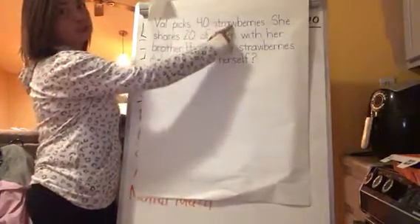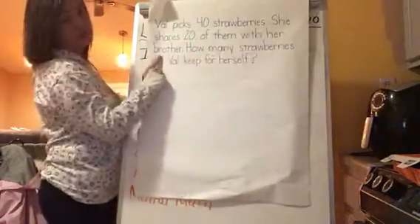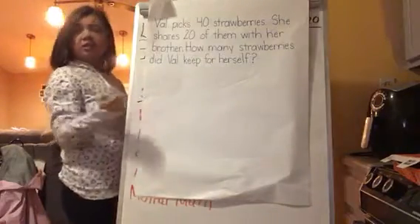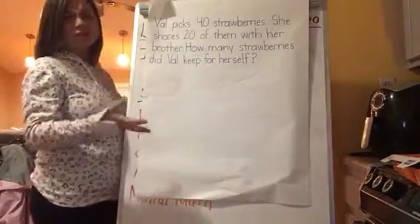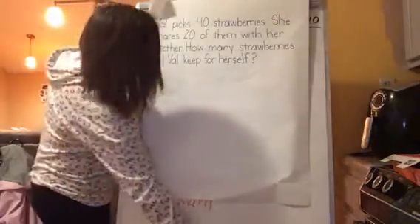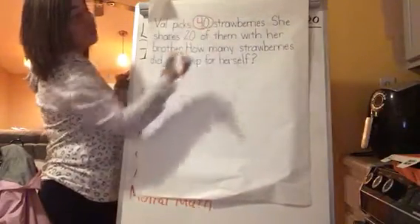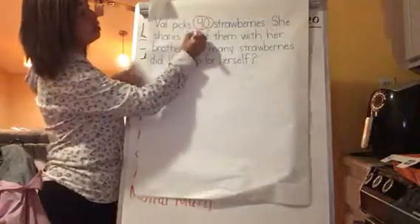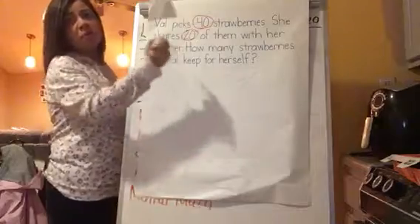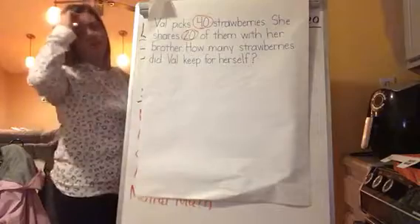It says: Val picks 40 strawberries. She shares 20 of them with her brother. How many strawberries did Val keep for herself? So let's talk about what we know. What numbers jump out at you in this number story? I see the number 40 and I also see the number 20. Those must be the two numbers we're working with.